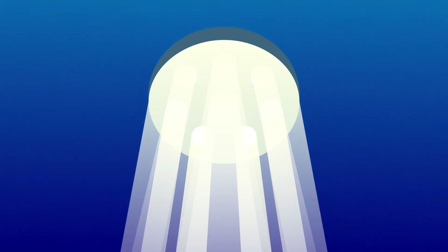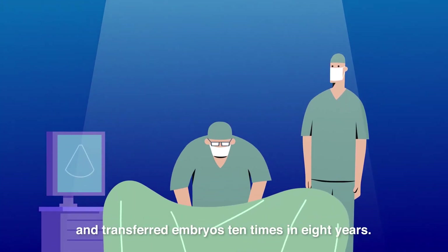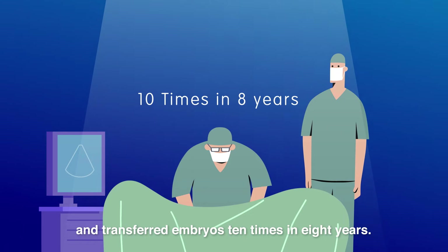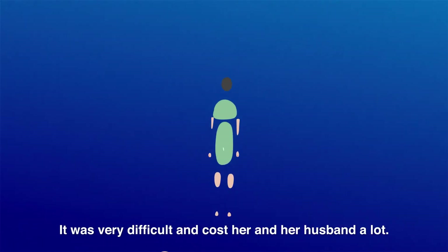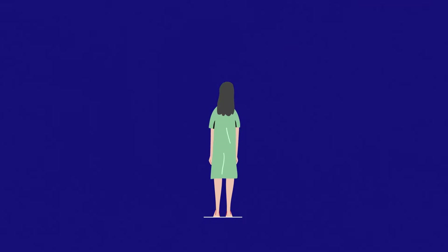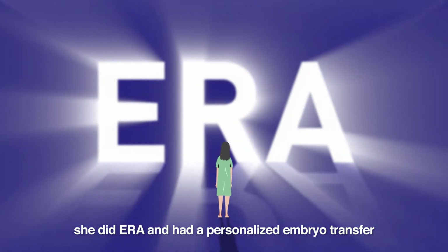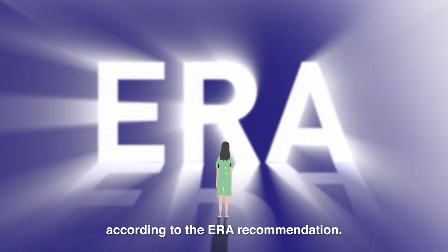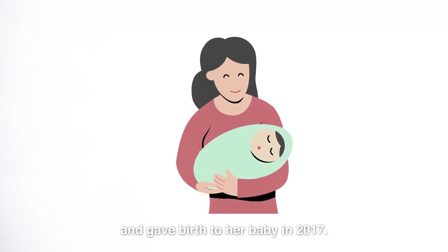This is a true story. A Japanese woman did in vitro fertilization and transferred embryos 10 times in 8 years. She did not get pregnant. It was very difficult and cost her and her husband a lot. Before the 11th transfer, she did ERA and had a personalized embryo transfer according to the ERA recommendation. She finally became pregnant and gave birth to her baby in 2017.